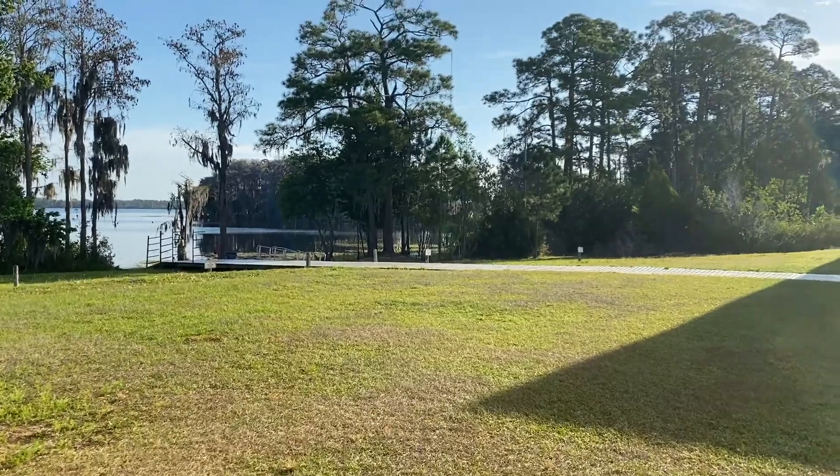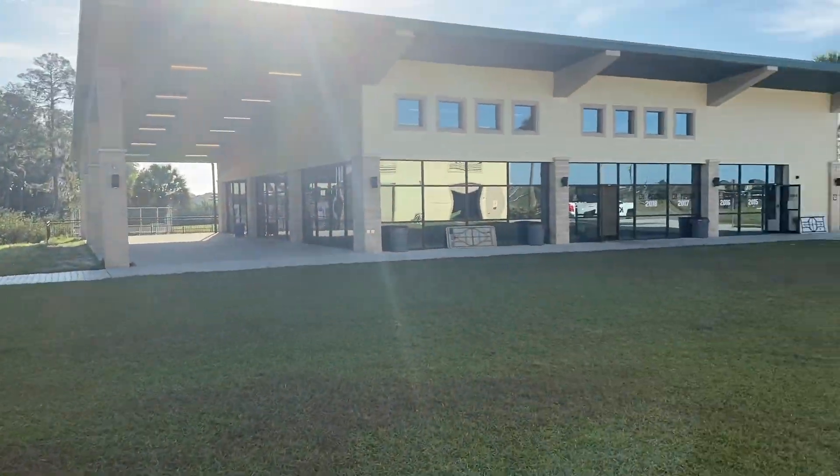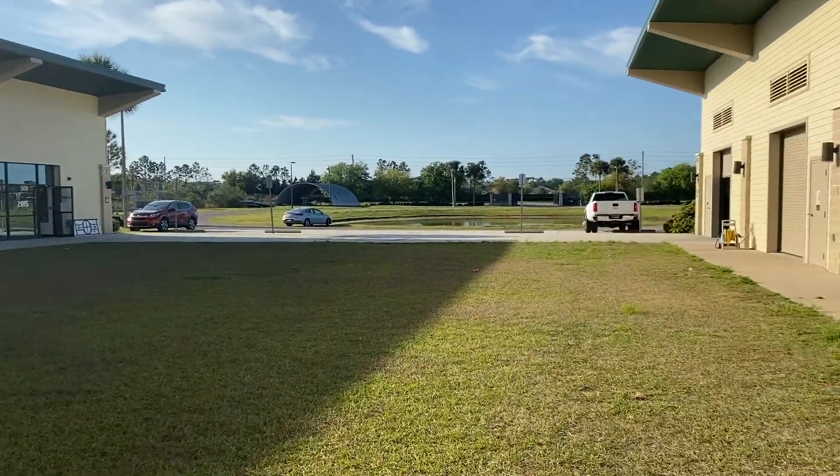If I were to take you out of the boathouse, we would be right back here on the grass, so we could walk down to the dock, go to the erg room, or get in our car and head out back to campus. Thank you so much for watching our video — we hope you love it. UCF is definitely a super unique and fun place to be. If you have any questions or have anything you'd like to know about UCF, please reach out to one of the coaches and we'd be happy to talk with you. Thank you.